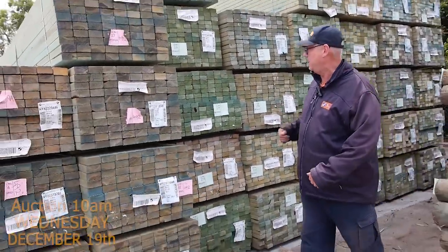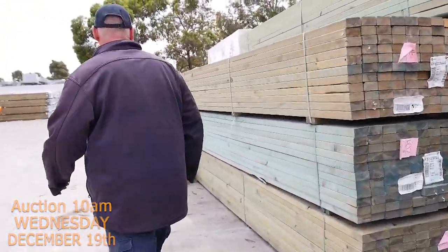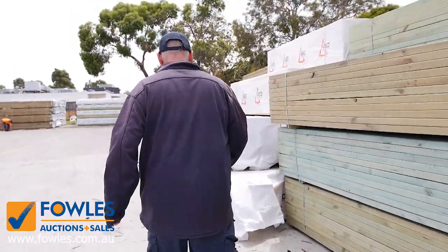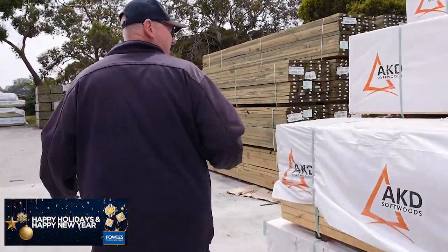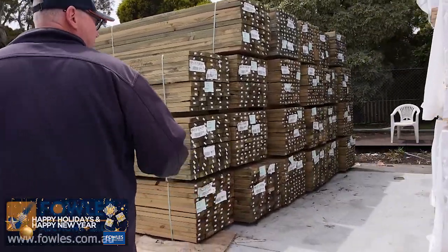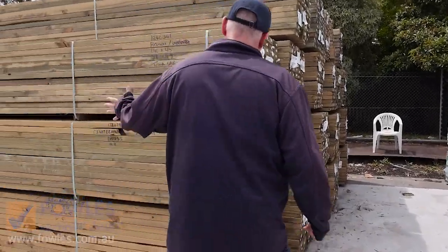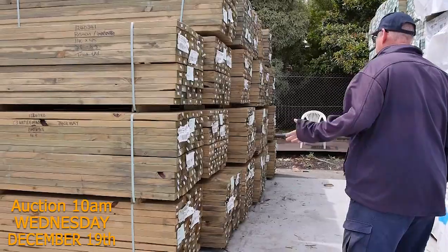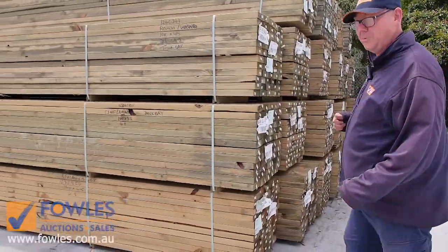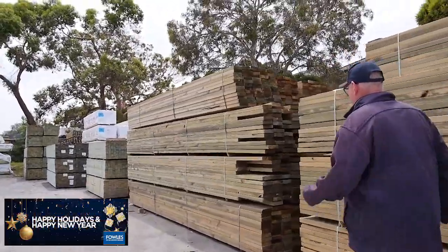Heaps and heaps of timber this week. Plenty more of the MGP10 and MGP12 pine, framing pine there. We've got lots and lots of F5 from about 2.7, 2.4s onwards up to about 6m long. Heaps of long length treated pine this week. 140x45, there's 90x45 there. I think you'll find a couple packs of 190x45 also. Lots and lots of that.